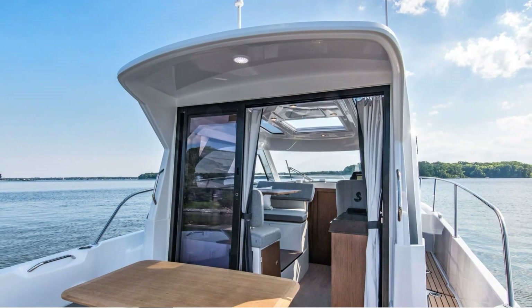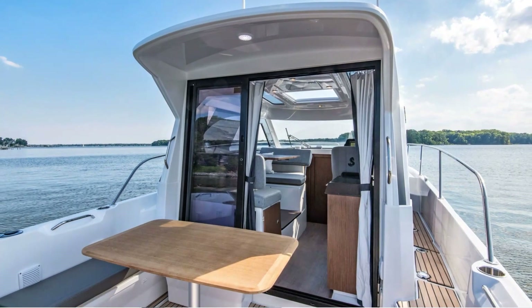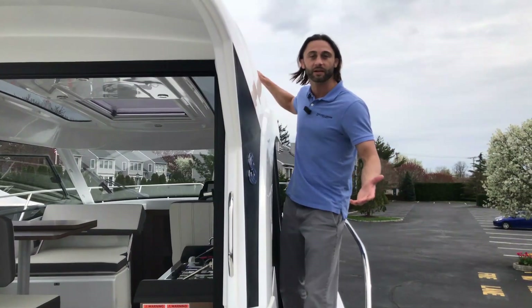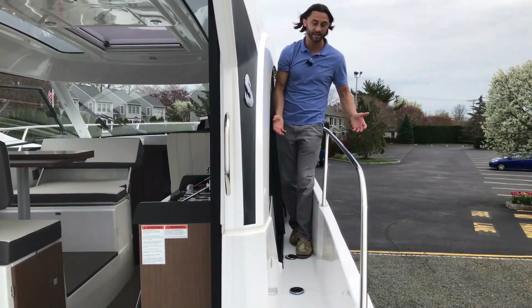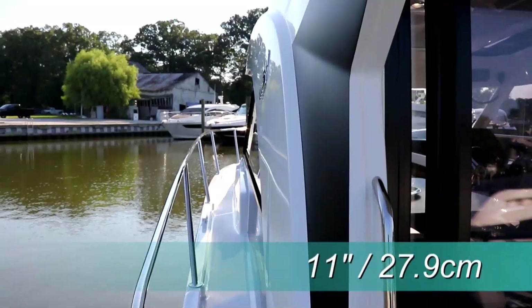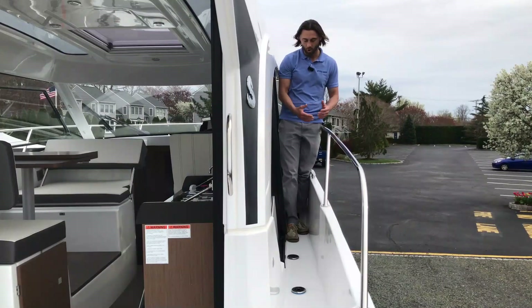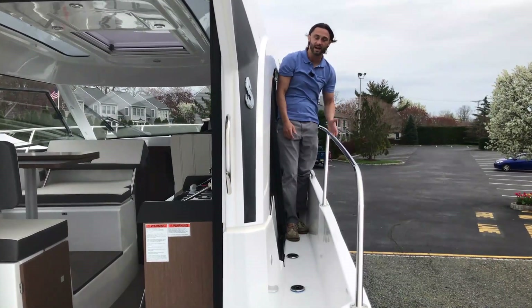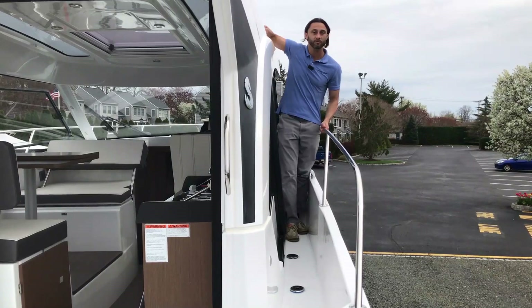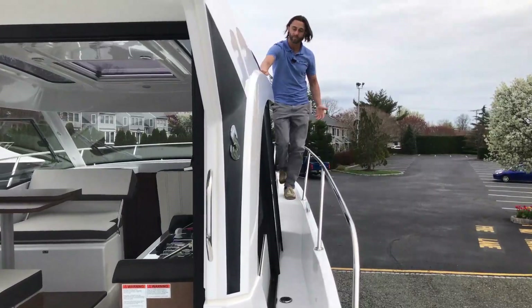The Beneteau Antares 9 also comes standard with a cockpit table which comfortably seats four. As we exit the cockpit and go toward the bow, you'll see a nice big starboard walkway — achieved by offsetting the cabin just slightly to the port side — opening up this nice walkway with a high bow railing and a second railing up top, so you have plenty of anchor points.